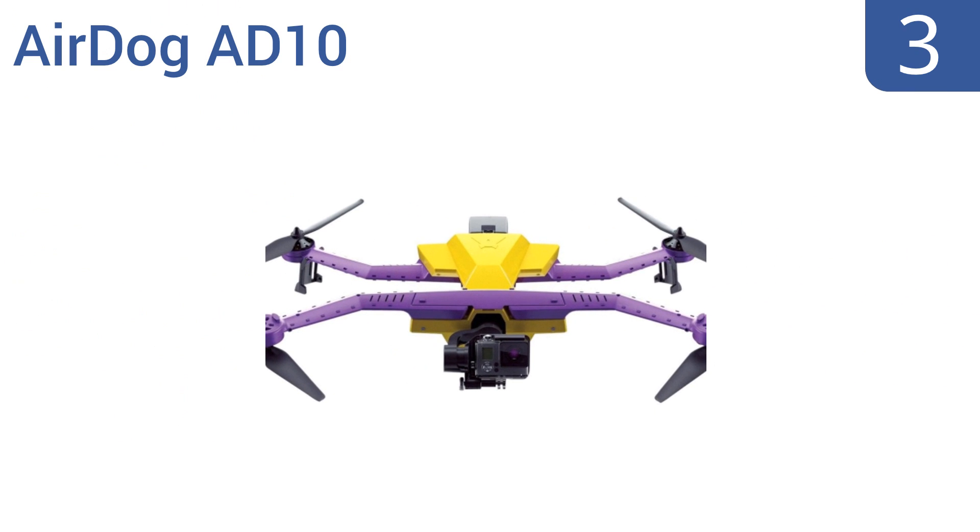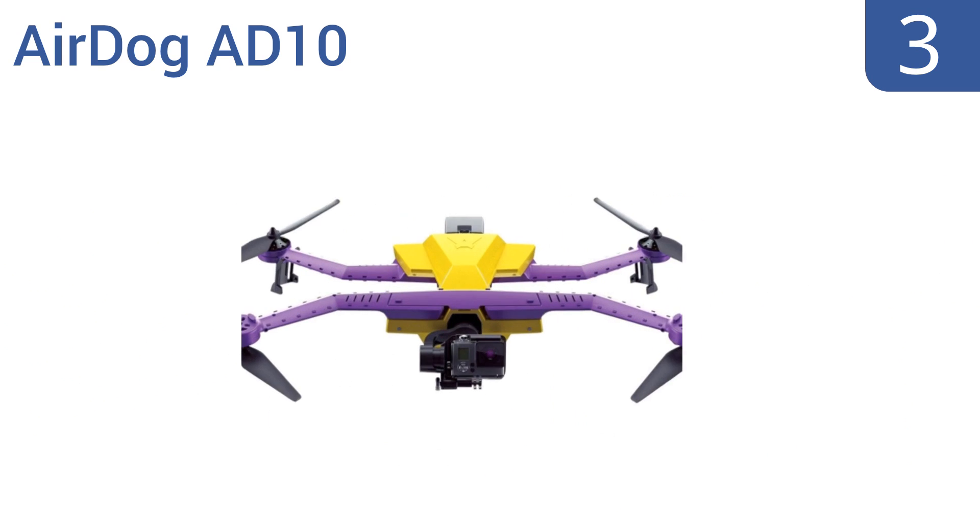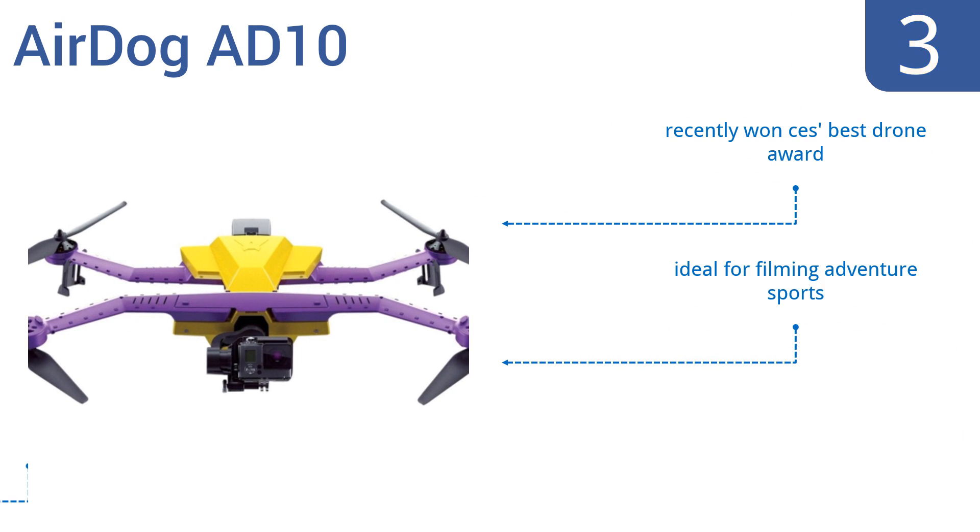Nearing the top of our list at number 3, the AirDog AD10 is unique in that it doesn't come with a controller. It's designed specifically for autonomous follow-me filming with an 820-foot air leash, plus it's foldable for compact travel. It recently won CES' Best Drone Award and is ideal for filming adventure sports. It's very stable in high winds up to 27 miles per hour.